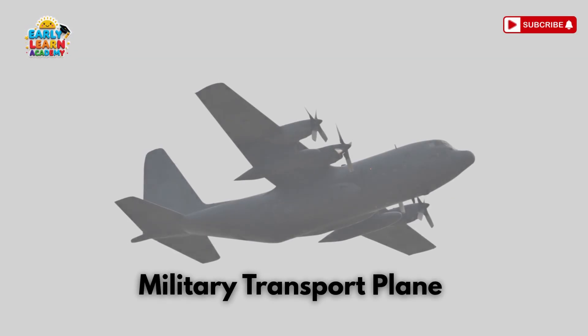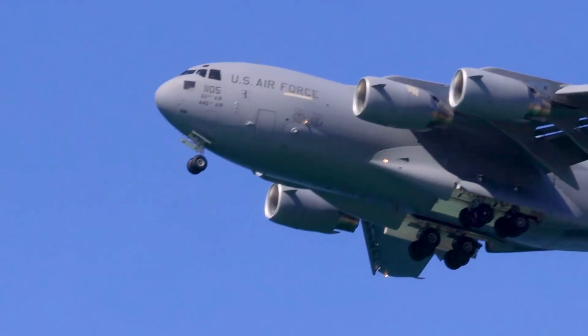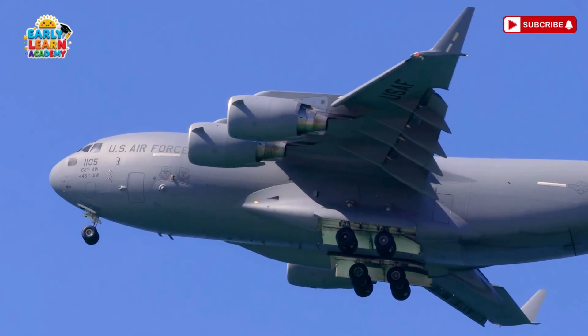This is a military transport plane — the army's flying truck! It moves soldiers, vehicles, and supplies quickly!